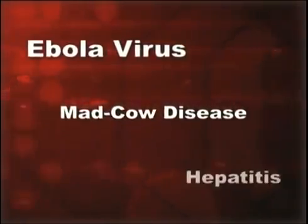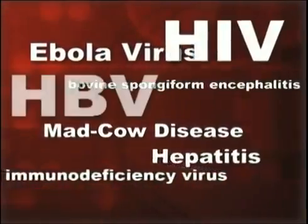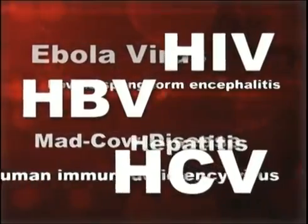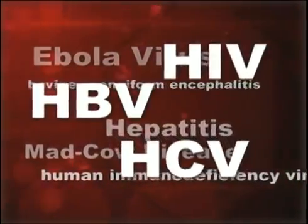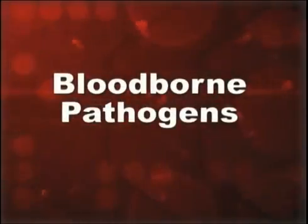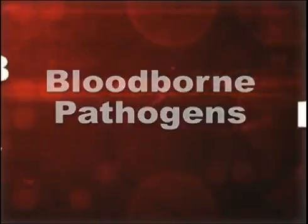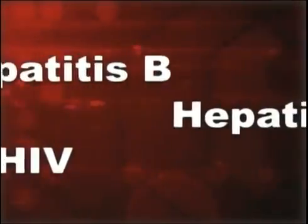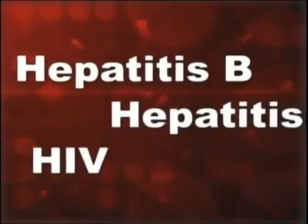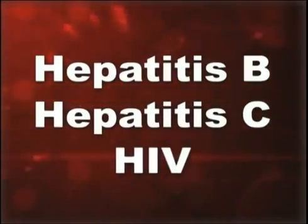Very real and deadly blood-borne diseases are out there — diseases such as the Ebola virus, mad cow disease, hepatitis, and HIV. However, you can protect yourself from them. These diseases are called blood-borne pathogens because the organisms that cause them are carried in blood. When we talk about the blood-borne pathogens you may face on a daily basis in this country, we're mainly talking about hepatitis B, hepatitis C, and the human immunodeficiency virus, or HIV.